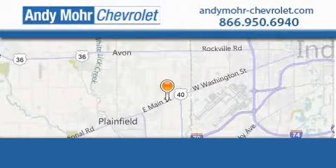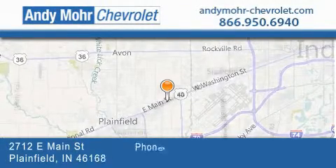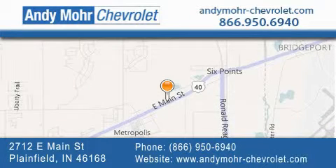Andy Mohr Chevrolet is the place to find new Chevrolet cars as well as pre-owned cars in Indianapolis. You can visit our new and pre-owned inventory online. Get new car pricing and receive free no obligation price quotes. Visit Andy Mohr Chevrolet today at 2712 East Main Street in Plainfield or see us online at andymohr-chevrolet.com.